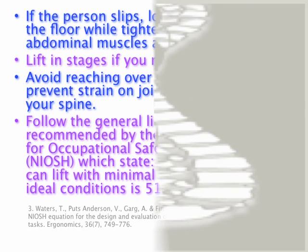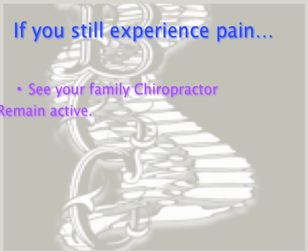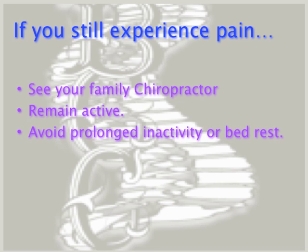If you do injure your back, immediately sit or lay down and apply ice to the painful area for 20 minutes every hour, as often as possible for the next 24 to 48 hours. If you still experience pain, see your family chiropractor. Remain active — avoid prolonging inactivity or bed rest following the first 24 to 48 hours after the injury.